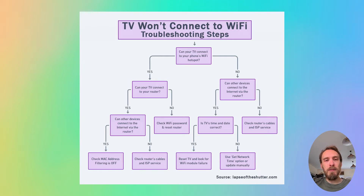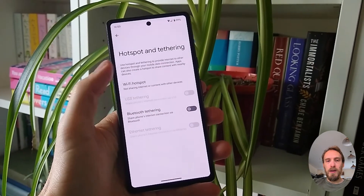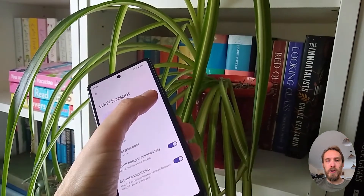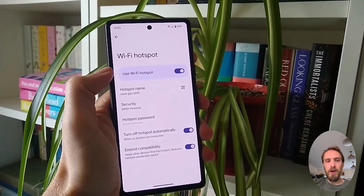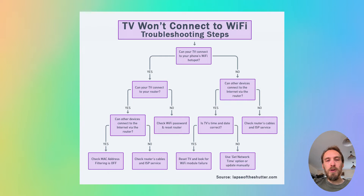The first step is to determine if the problem is with your TV itself or with your Wi-Fi router. To help localise the problem, set up a hotspot on your phone and then connect your TV to your phone's hotspot. You can set up a hotspot on iPhones from the Personal Hotspot option, and on Android from Hotspot and Tethering within Network and Internet. If your TV connects to your phone hotspot and can access the internet — assuming you've got mobile data switched on — then the problem is with your router and not your TV.